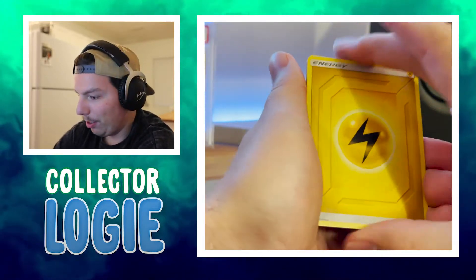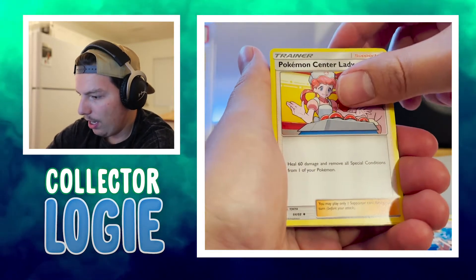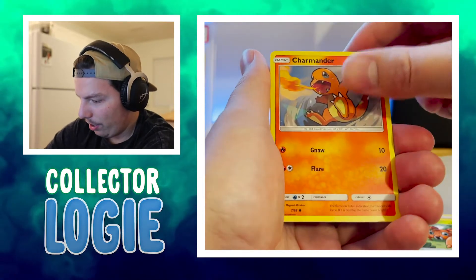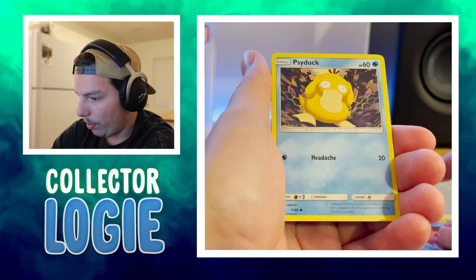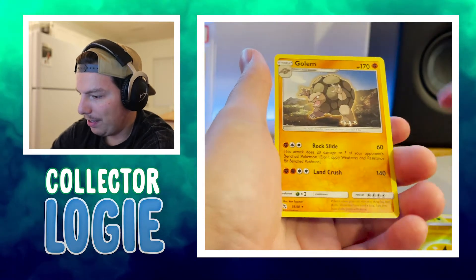That centering on the back looked terrible, but that's okay. Energy. Misty's Determination, Pokemon Center Lady, Sabrina's Suggestion, Ekans, Paris, Charmander — so cute — Slowpoke, Psyduck, Reverse Holo Energy, and Golem.